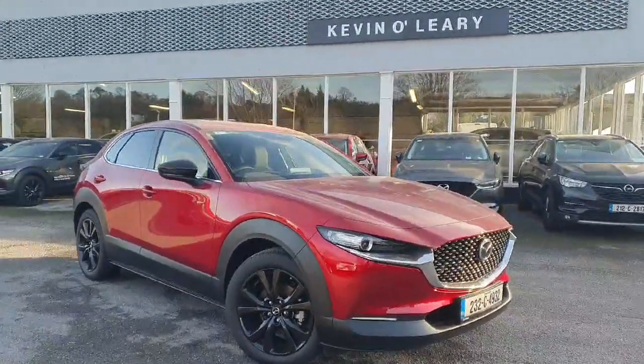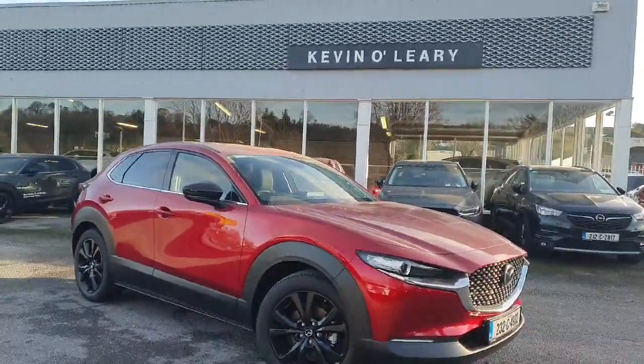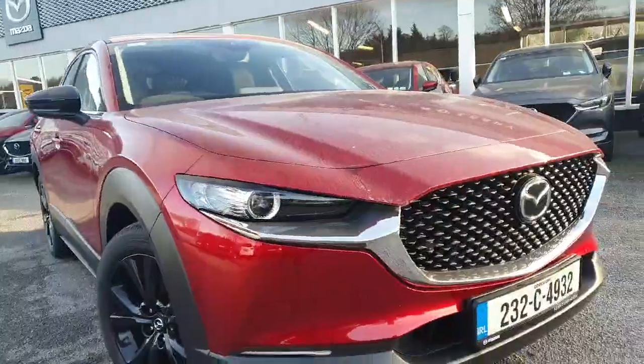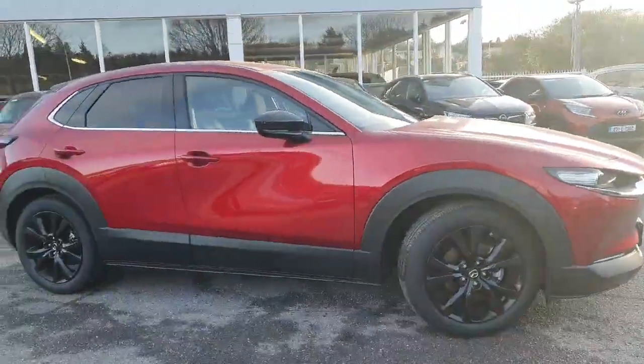Here we have the 2023 Mazda CX-30. This is the Homura model in the 2.0 litre petrol automatic transmission. It's a beautiful drive on the road. As you can see, it's finished in the Soul Crystal Red Metallic colour, beautifully finished off with the upgraded Homura alloy wheels.